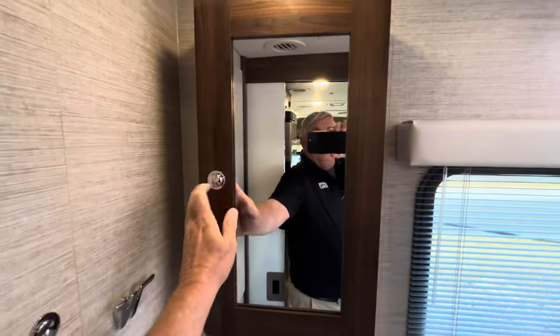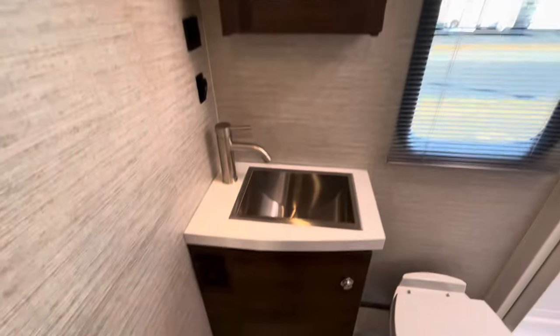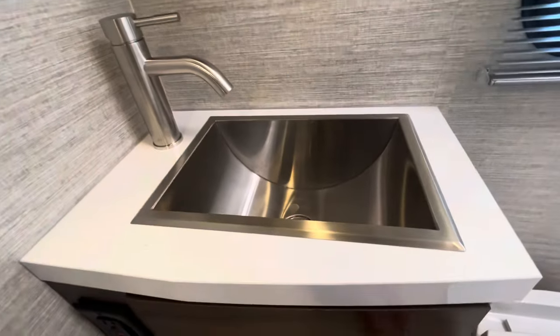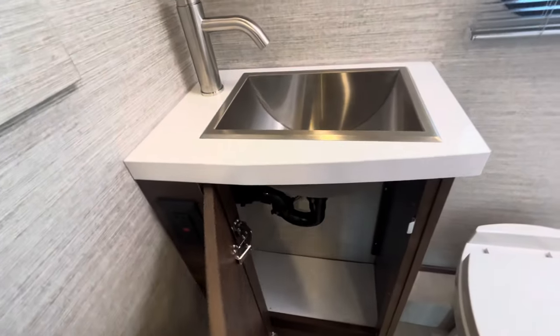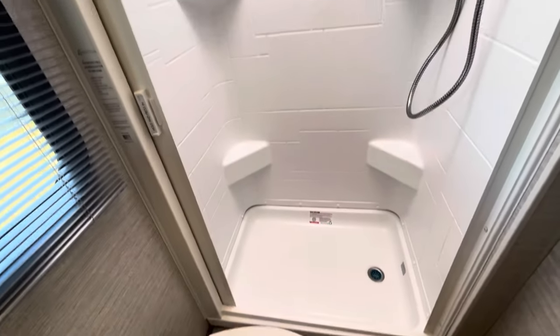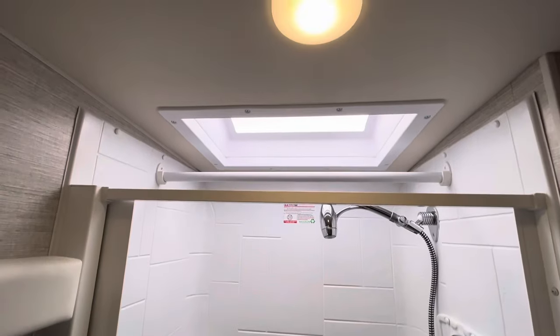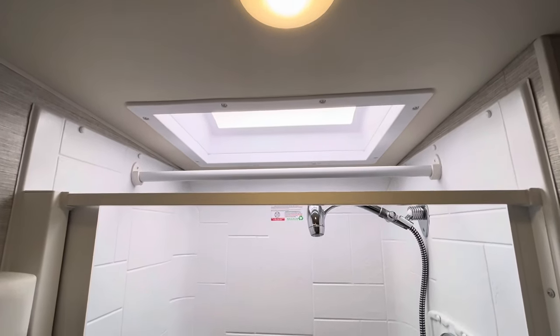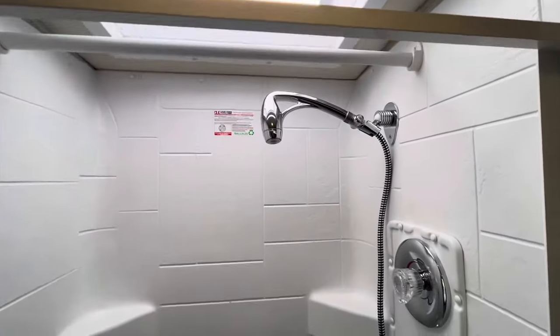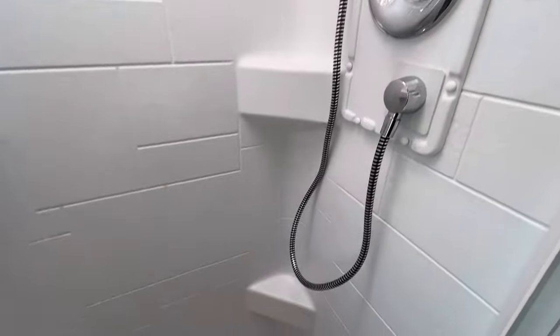Here you go — you've got your medicine cabinet right here, a little stainless steel sink with another cabinet underneath, your toilet, and of course a nice big shower that has a skylight in the top of the shower. You tall guys can fit in here and use that overhead space.